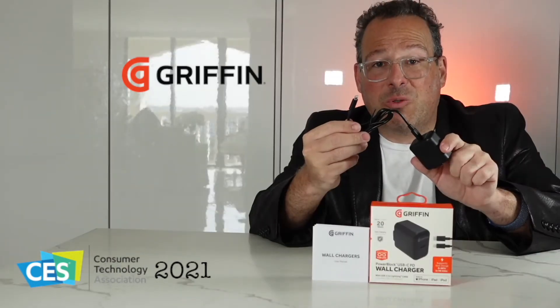This is what it looks like — it's nice and small, super lightweight, and it's got built-in circuitry so your phone doesn't overheat. It comes with a cable that has lightning on one end and USB type-C on the other, so you can get super fast charging whether you're using an iPhone 11 Pro or an iPhone 12 Pro.